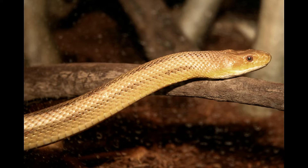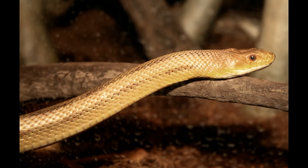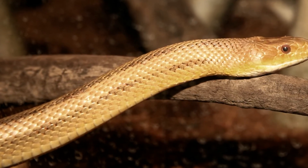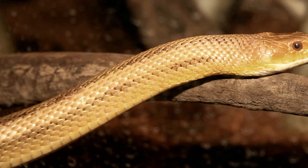Yellow Ratsnake juveniles are generally mistaken for different species of snakes, as they look different from adults. They have a dark appearance and are strongly marked with irregularly shaped spots or blotches against a gray background. Most often, this reptile is easily mistaken for the yellow snake, also known as the Jamaican boa.